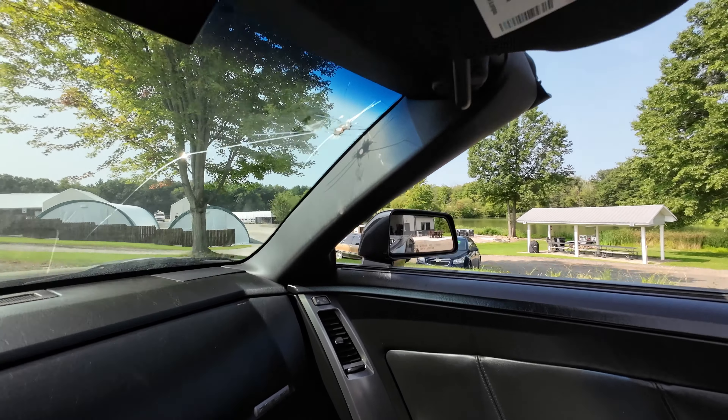All that works. Check the mirrors. And then we'll put the top up and drive it around.